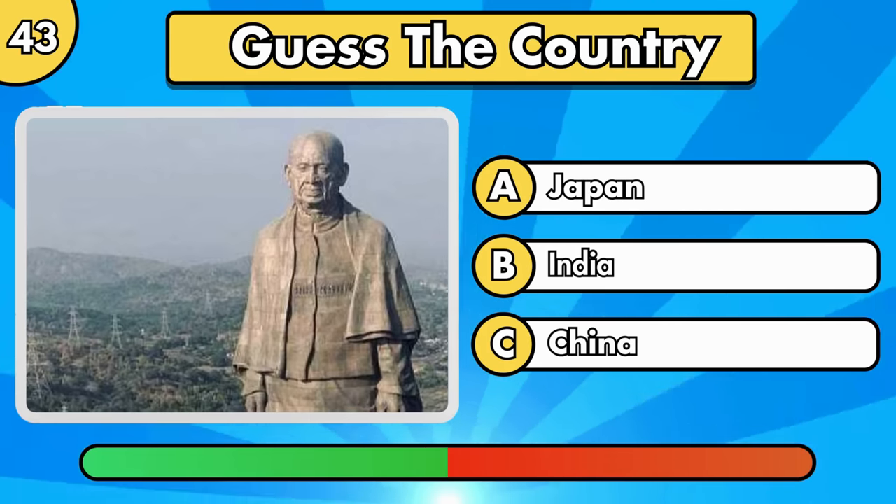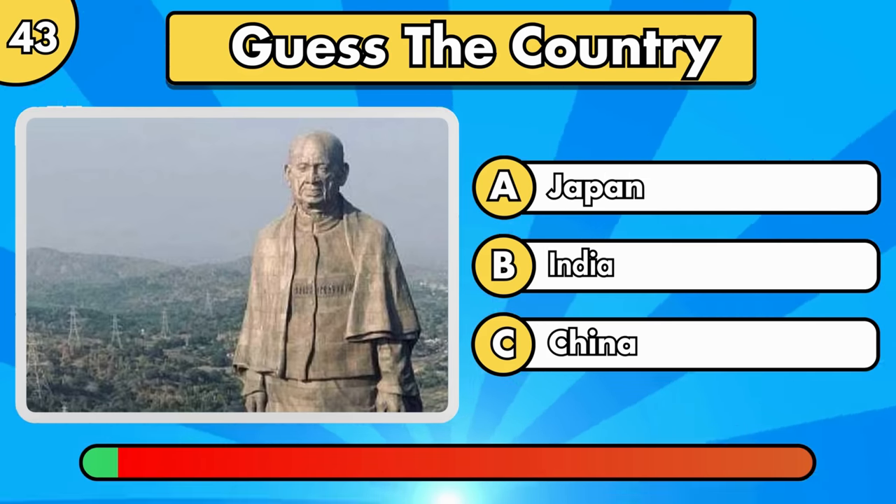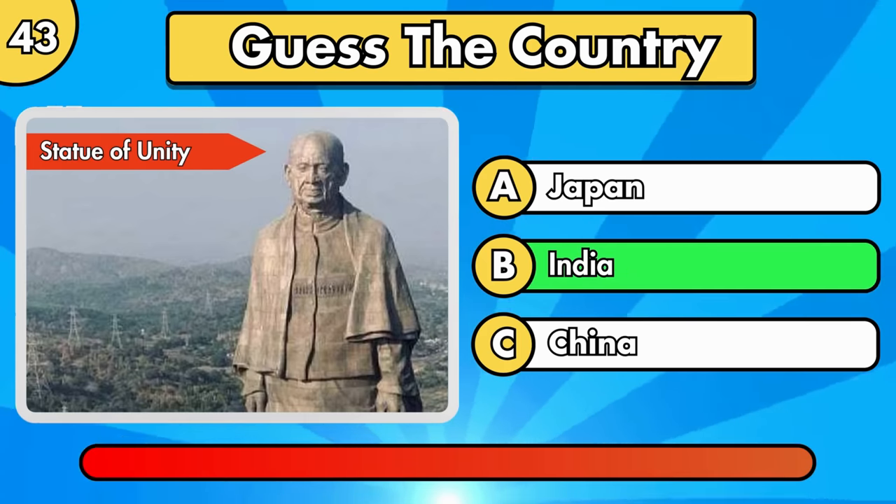Where is this monument located? Statue of Unity, in India.